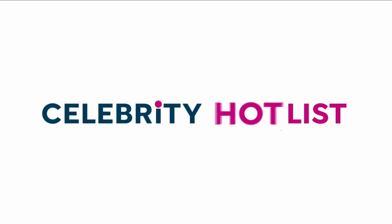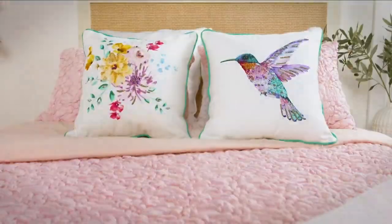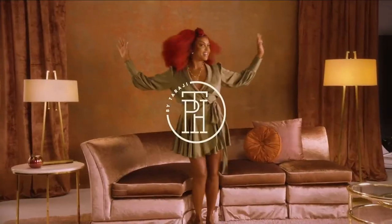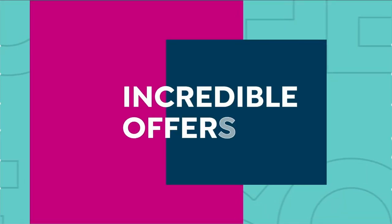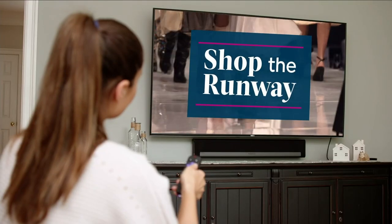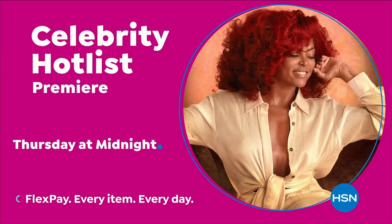Tune in to Celebrity Hot List — a day of star-studded programming dedicated to your most loved celebrity brands, including Jessica Simpson, Christian Siriano, Joanna Garcia Swisher, Juliana Rancic, and the premiere of TPA Chair Care by Taraji P. Henson. It's a full day of incredible offers, hot new styles for you and your home, insider tips, and special programs. Celebrity Hot List starts Thursday at midnight, only on HSN.